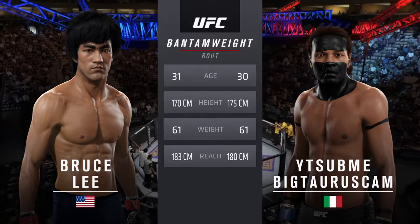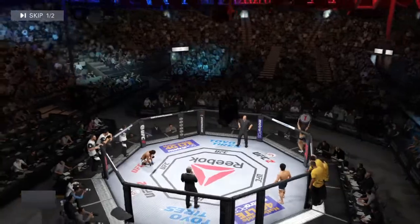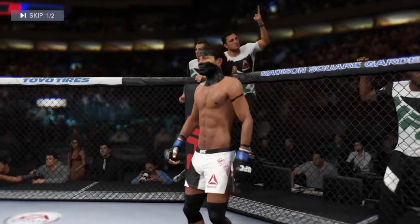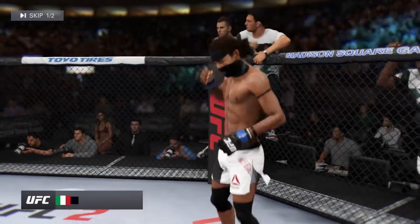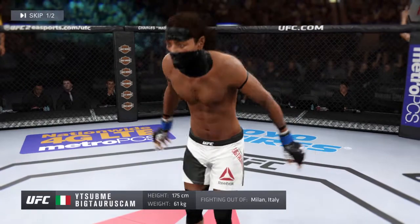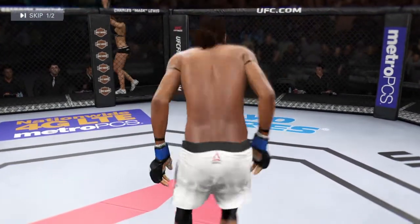Once again, here's the veteran voice of the Octagon, Bruce Buffer. Ladies and gentlemen, this fight is three rounds in the UFC bantamweight division. Introducing first, fighting out of the blue corner — this man is a jiu-jitsu fighter making his professional debut here tonight. He stands 5'9 inches tall, weighing in at 135 pounds, fighting out of Milan, Italy: El Toro!